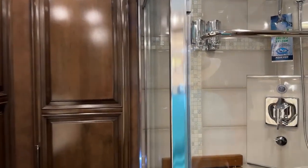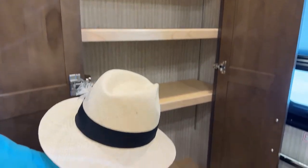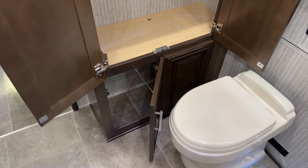Take a look at this linen storage — so much extra space for bigger sheets, towels, and things along those lines. Even down here below, you could have a hamper. I really, really like that feature of this coach.